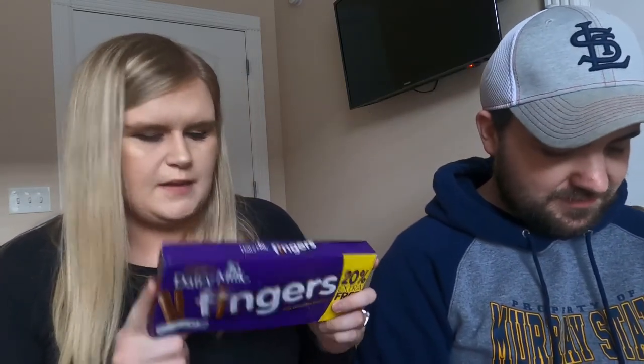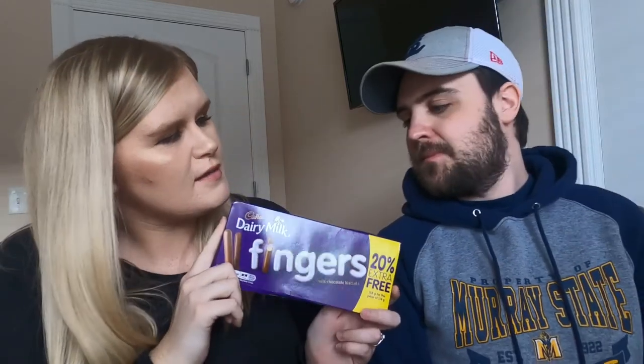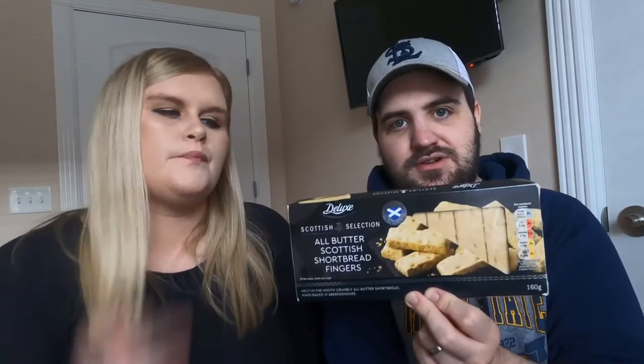Cadbury Fingers — just a tiny little biscuit dipped in chocolate. You dunk these. They taste just like snack bars in my opinion, but they're just little fingers. And these are hand-baked in Aberdeenshire, which is in Scotland, and it's shortbread. We both love shortbread — shortbread actually made in Scotland. You do get Walkers shortbread over here, but I love any shortbread. Apart from this — it says my brother's name on it, I don't know what it is.